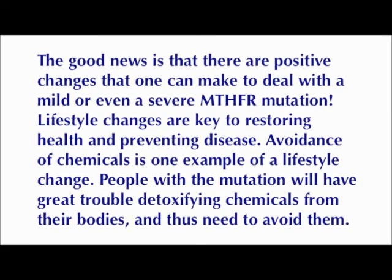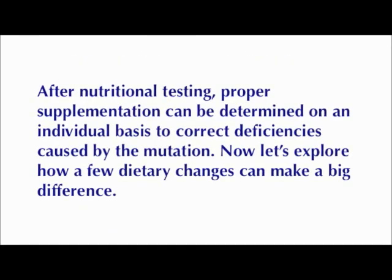The good news is that there are positive changes one can make to deal with a mild or even a severe MTHFR mutation. Lifestyle changes are key to restoring health and preventing disease. Avoidance of chemicals is one example — people with the mutation will have great trouble detoxifying chemicals from their bodies and thus need to avoid them. After nutritional testing, proper supplementation can be determined on an individual basis to correct deficiencies caused by the mutation.